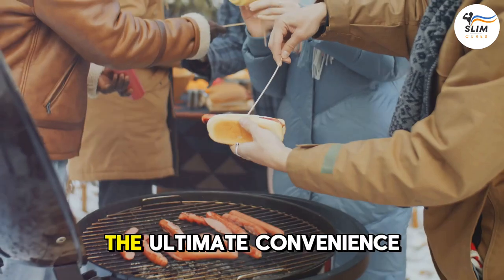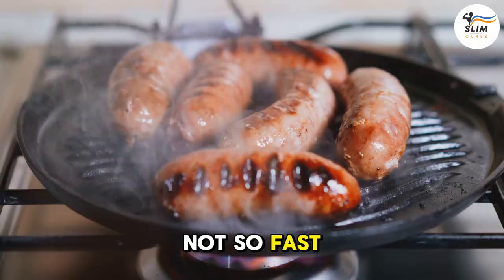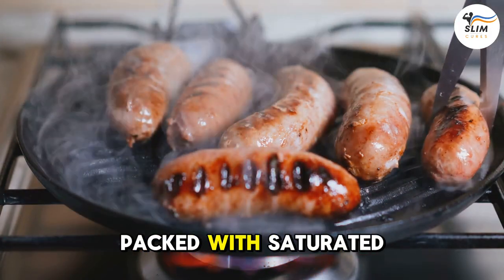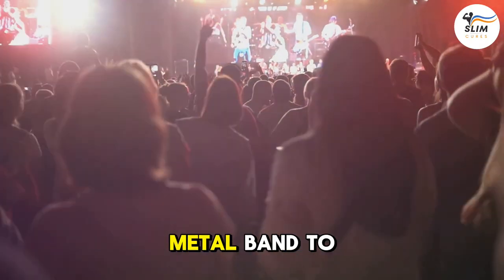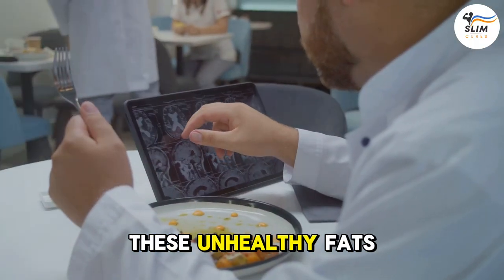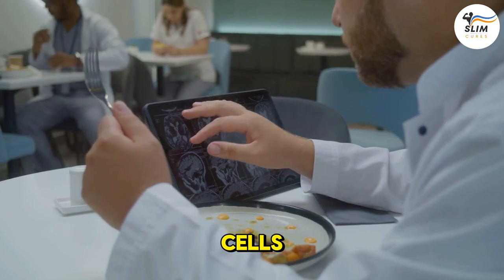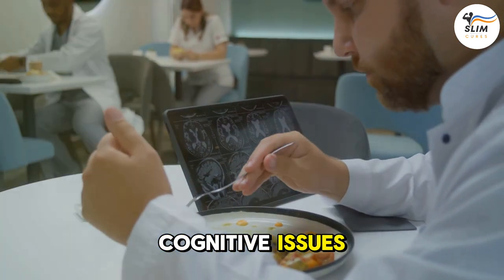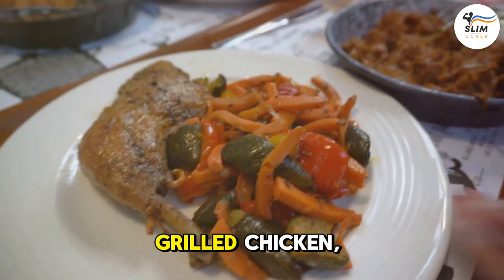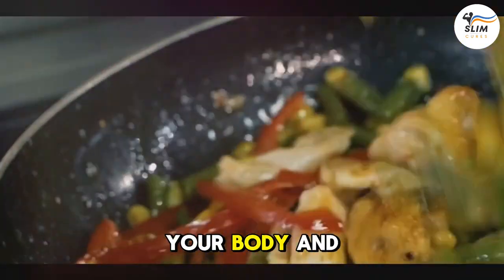Number 2: Processed Meats. While they might be tempting, processed meats like hot dogs, sausages, and bacon are packed with saturated fats and sodium. It's like adding a heavy metal band to a classical music concert — your brain won't appreciate the noise. These unhealthy fats and sodium can contribute to inflammation and damaged brain cells, leading to memory problems and other cognitive issues. So next time you're craving a quick and easy meal, reach for a healthier option. Grilled chicken, fish, or a veggie stir-fry are all great alternatives that will nourish your body and brain.